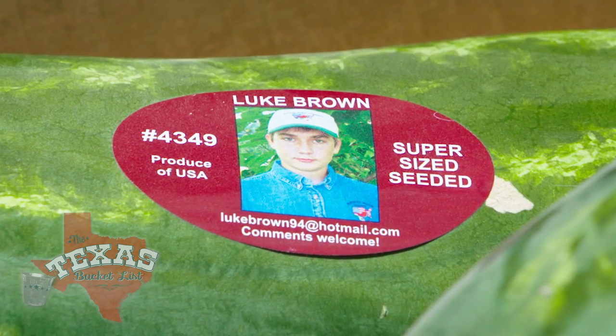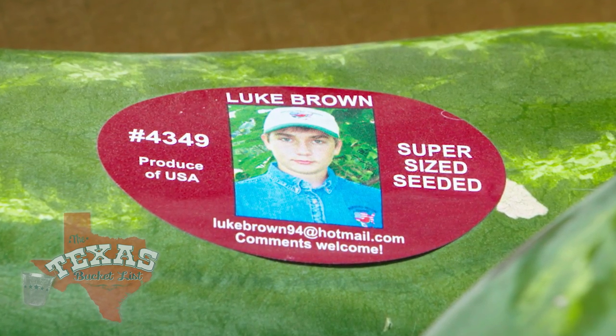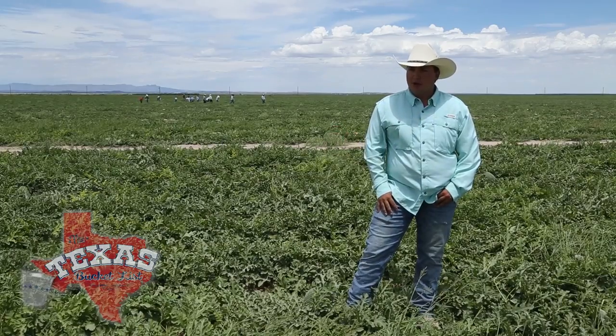But it's not just his picture that pulls in the attention. His contact info actually creates a crazy amount of correspondence. I have an email address on the sticker. I've received thousands of emails from people all over the state, all over the country, Canada, even a few from England. I don't know how they got over there.